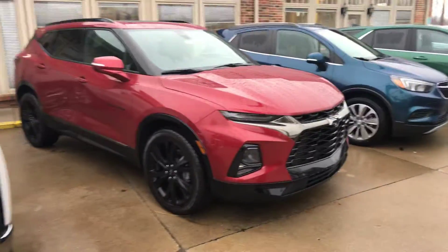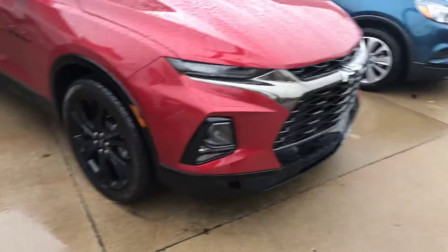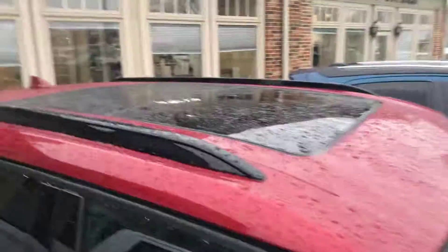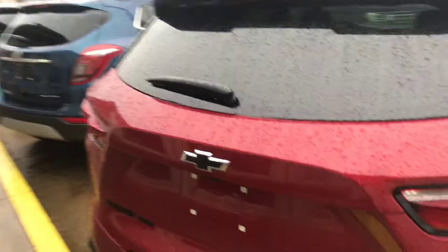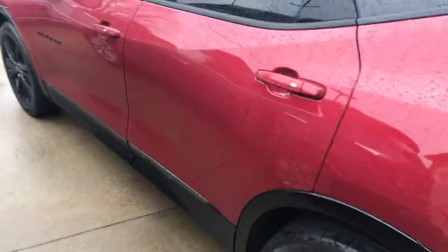Good morning, Doug. This is a 2019 Chevy Blazer. This one has the sport package with the blackout grille and black wheels. It's fully loaded — big sunroof, just an all-around blast to drive. Three-six V-six, RS package, all-wheel drive, fully appointed ebony leather interior.